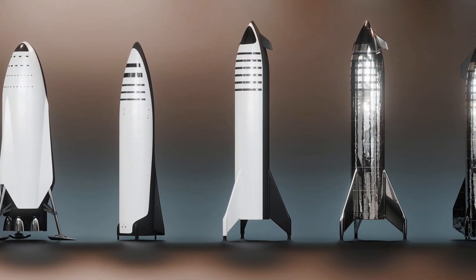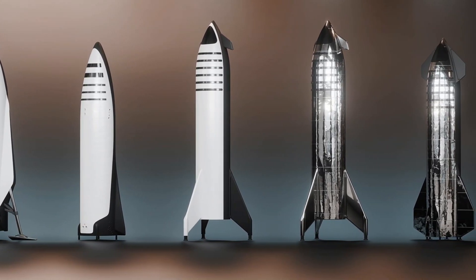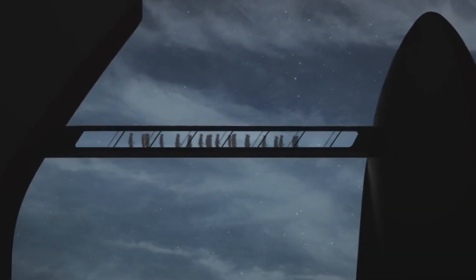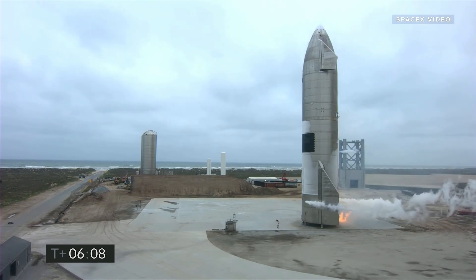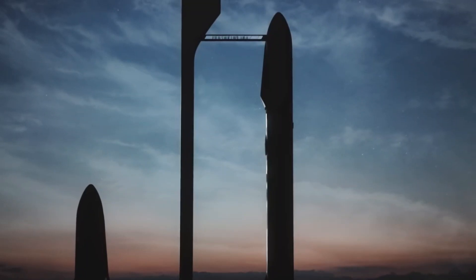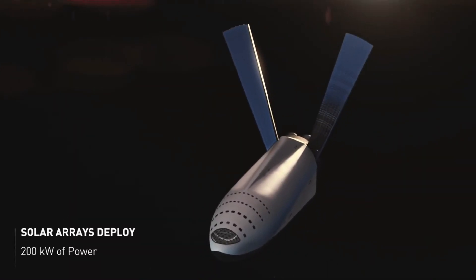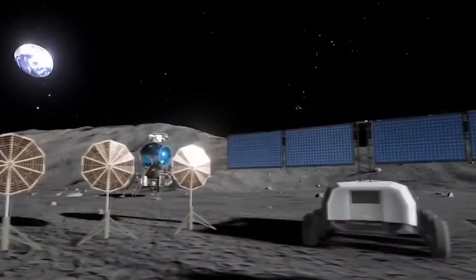The evolution of SpaceX's Starship is a story of audacity, innovation, and the pursuit of a bold vision for humanity's future. From the initial concept of the Mars Colonial Transporter to the fully realized Starship SN15, this rocket has undergone a remarkable transformation — marked by innovation, learning from test flights, and adapting to overcome the unique challenges of interplanetary travel. Starship represents a new era in space exploration and offers the potential to make Elon Musk's vision of a multi-planetary civilization a reality.